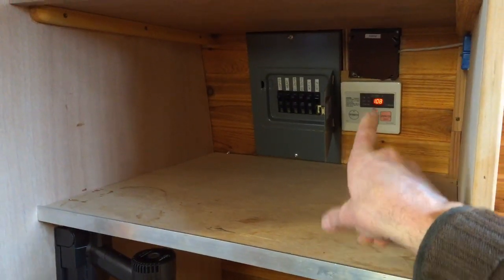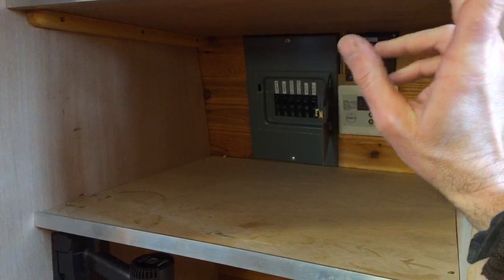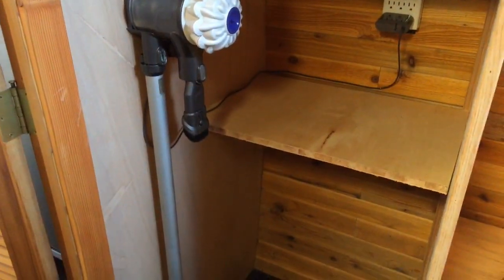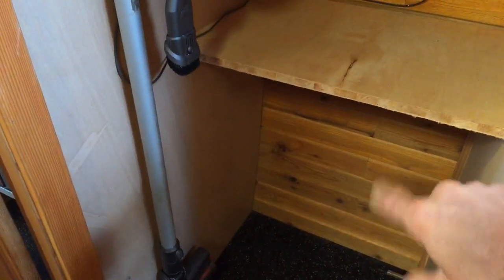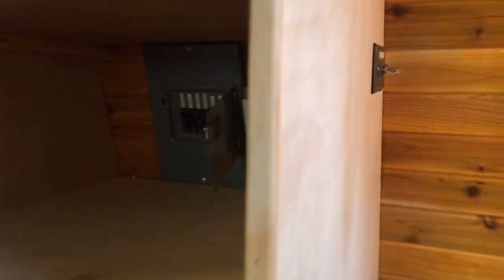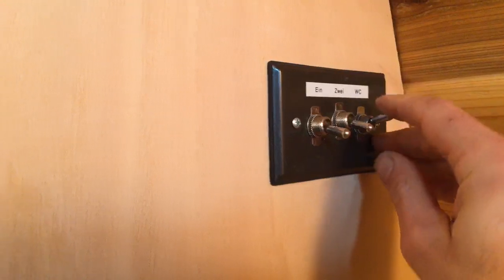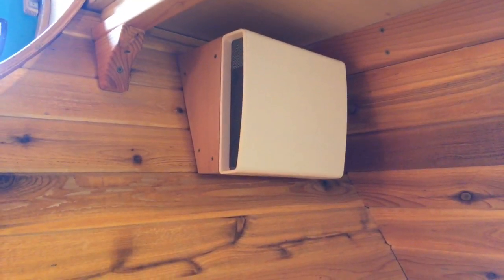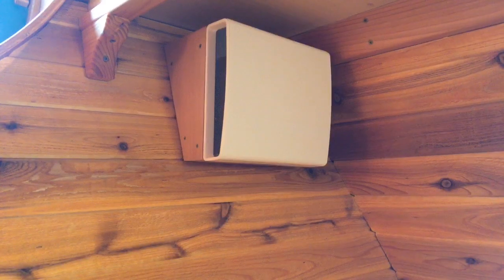There's a little utility closet with the basic controls for the different systems in the house — hot water heater, HRV, and the electrical panel. There are also utilities for a washing machine or washer-dryer combo in here, sized to fit a compact unit. I set up a little switchboard to control the HRV system.